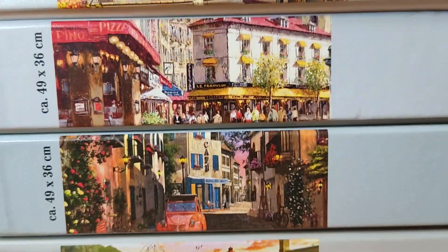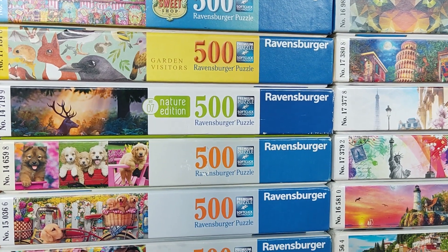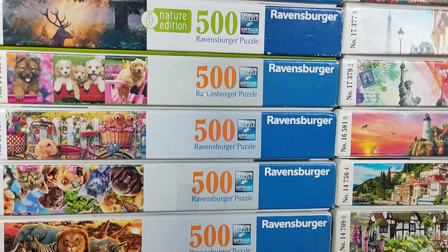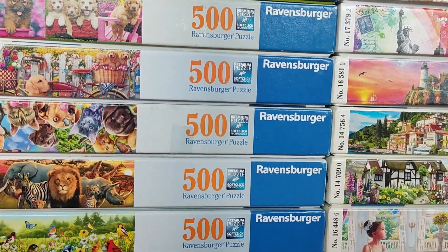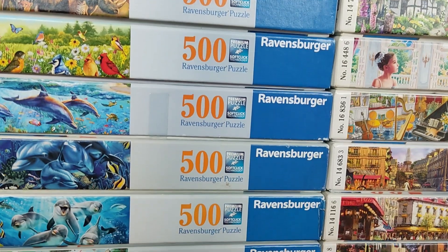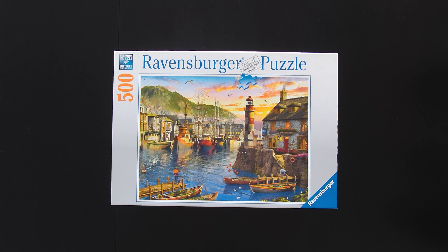Hey everyone, welcome back to my channel. Today I'm excited to share some of my collection of 500-piece Ravensburger puzzles that I've been slowly acquiring secondhand over time. As many of you know, I'm preparing for some upcoming competitions, so these puzzles are perfect for practice. Let's dive in and take a closer look.